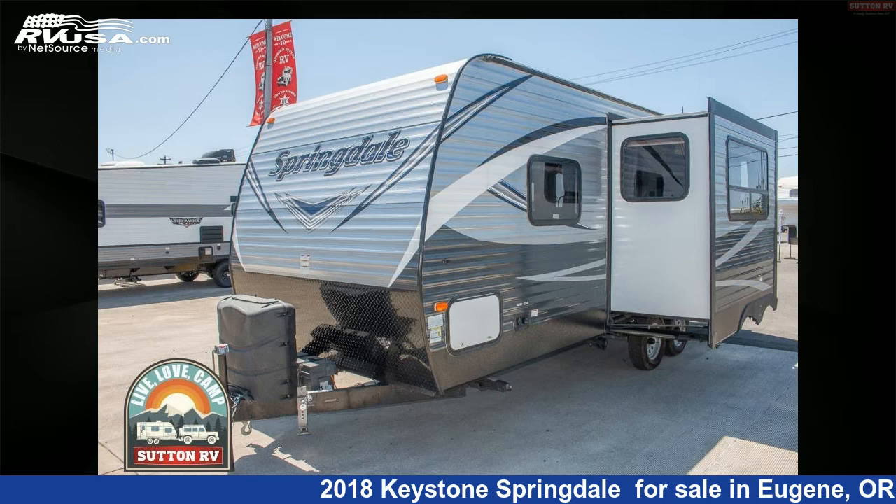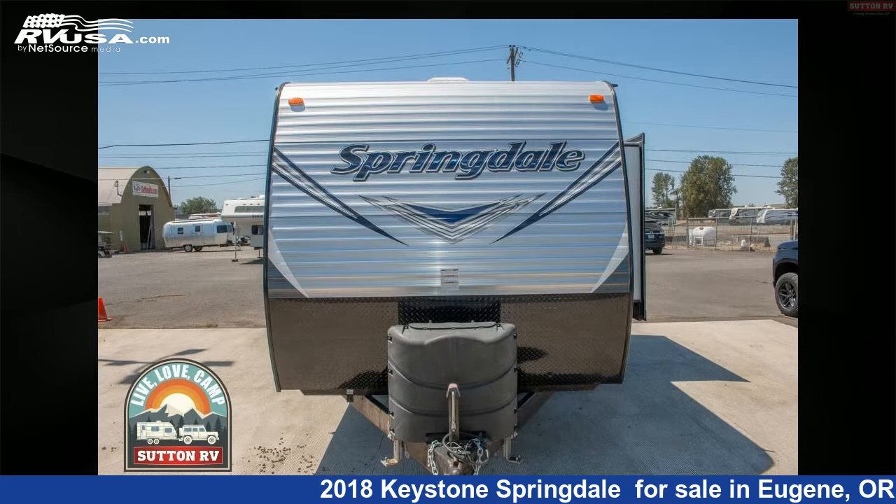This 2018 Keystone Springdale is a travel trailer RV. It is located in Eugene, Oregon 97402, and is offered for sale by Sutton RV.